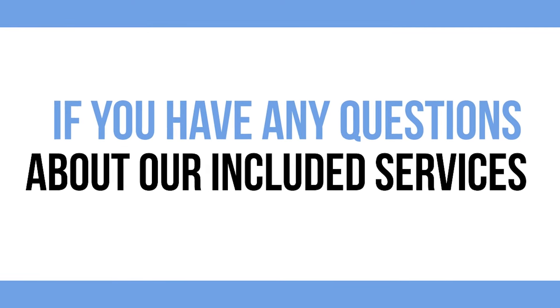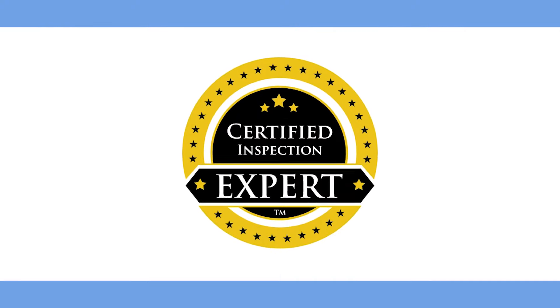If you have any questions about our included services, contact us, your certified inspection expert, today.